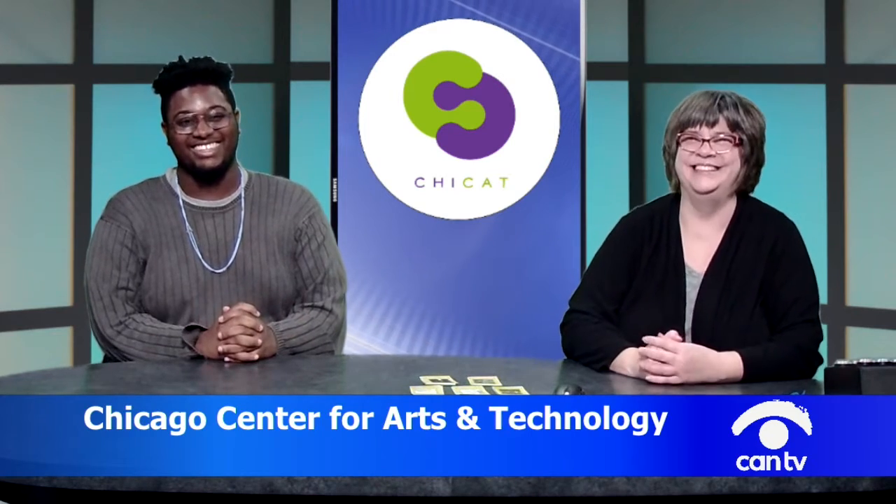How's it going? Today we're going to talk a little bit about what ChiCat is, what we do. And then we'll go over a little bit of our spring offerings. And then we're going to talk a little bit about digital art and what Julius and I do in there.